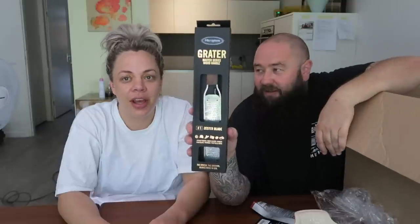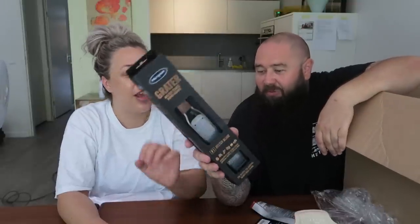And what else we use would be an amazing zester, because we're getting into a lot of meals at the moment where we're zesting lemon and lime. We're cooking a lot in this house because it's such a nice kitchen now and we just like to be home and eat.